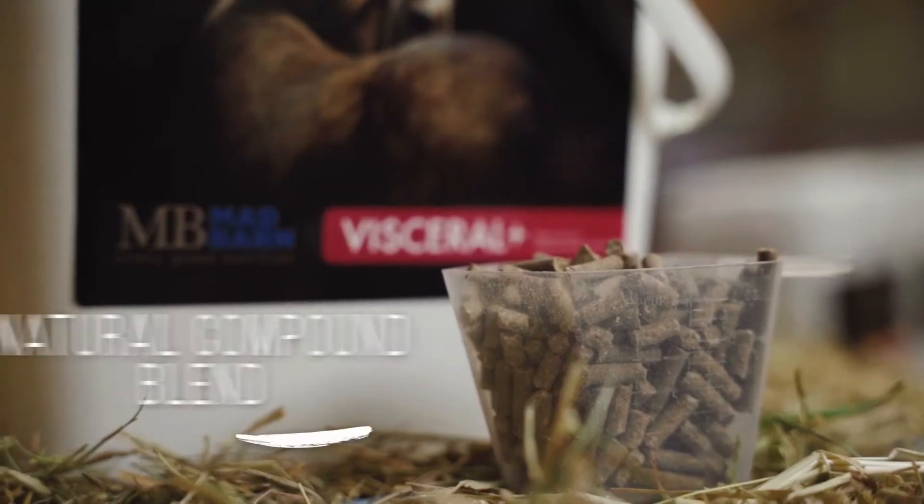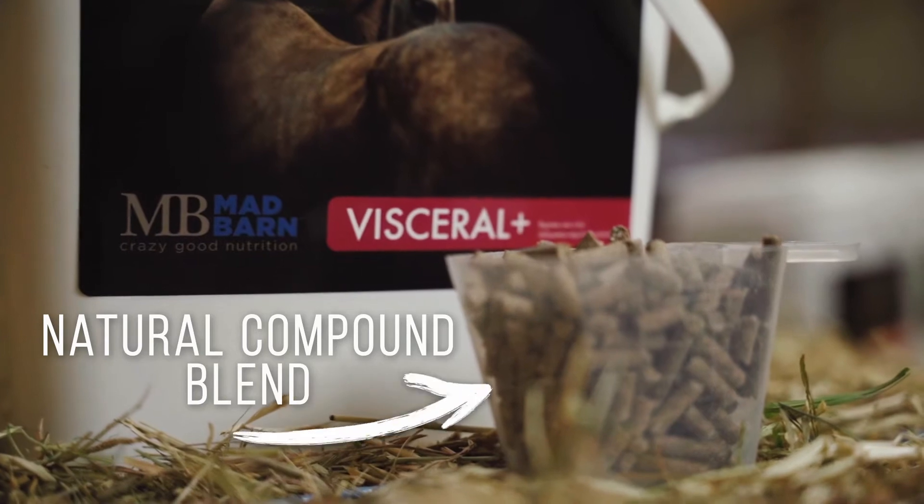Designed alongside veterinarians, Visceral has been clinically studied to be successful after just two months of use. Our blend of effective natural compounds work together to make it the ultimate supplement for total GI tract coverage.